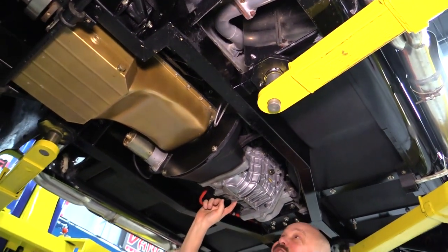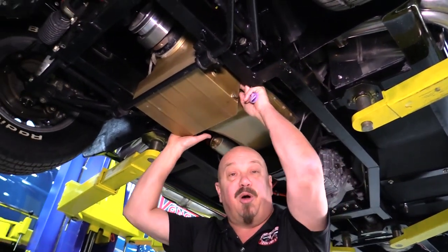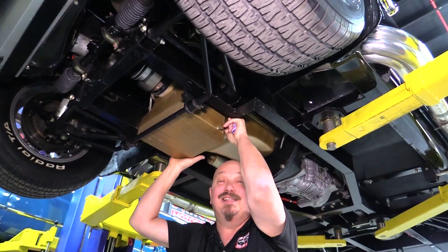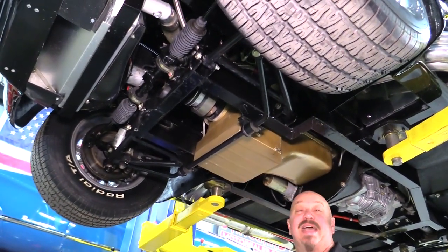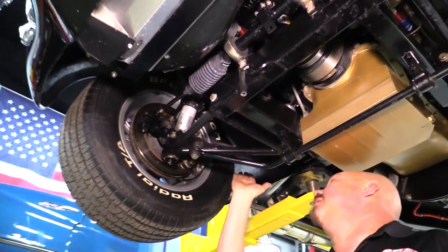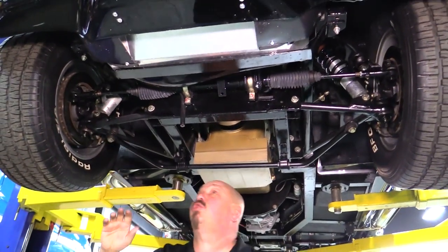We've got a TKO five-speed — that's a Tremec five-speed — with a cast bell housing and a hydraulic clutch. And here is this Ford Motorsports 460 — that is my motor of choice, the same motor I've got in my own car. This thing's making 580 horsepower and it makes this little rocket ship fly. Up front we've got Wilwood disc brakes, coilovers, and tubular upper control arms — look at the way those babies are swept back. What a great setup.